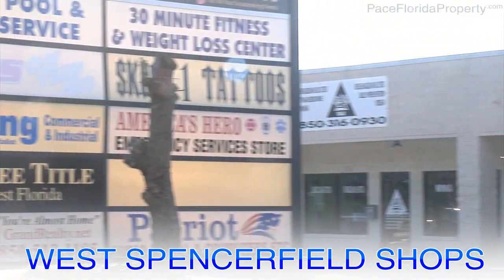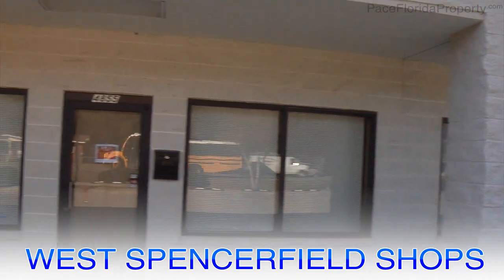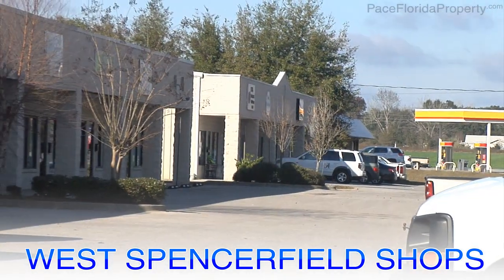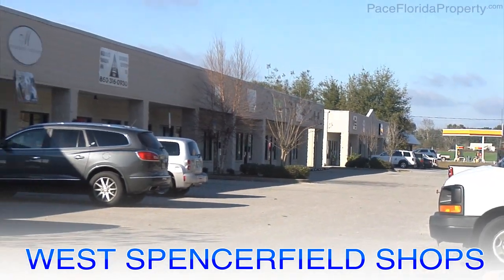Introducing the West Spencerfield Road Shops in Pace, Florida, conveniently within walking distance of Pace High School. This commercial income property is now on the market. This high-volume traffic area is great for supporting business and getting your company noticed.